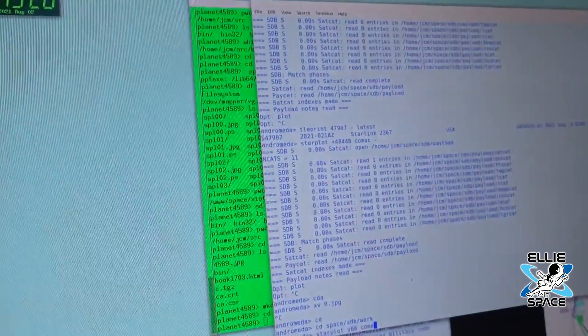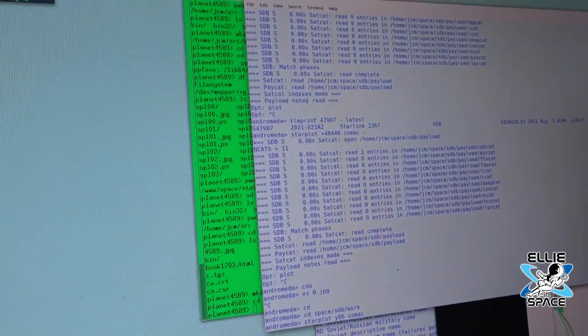A recently published document from SpaceX outlines what exactly they've been doing to accomplish this. It's quite a long update, but it's really good. The cool part is they're offering this technology at cost to other satellite companies, so they too can mitigate their brightness and reduce the impact on astronomy and the night sky. SpaceX talks about in this document how by working with the astronomy community, they've been able to develop these techniques to dim or reduce the brightness.